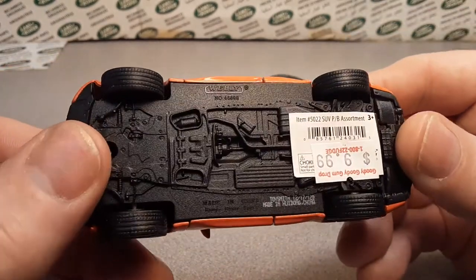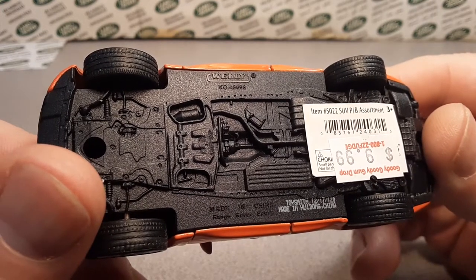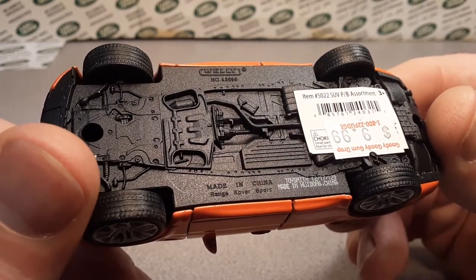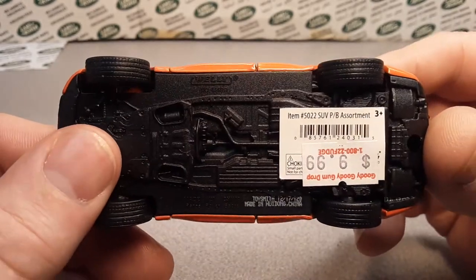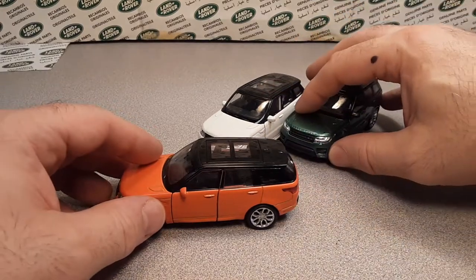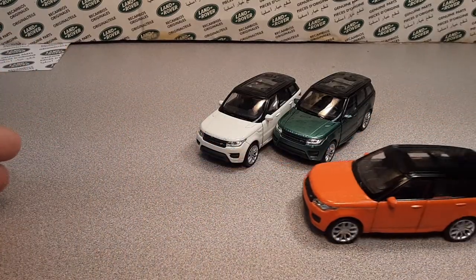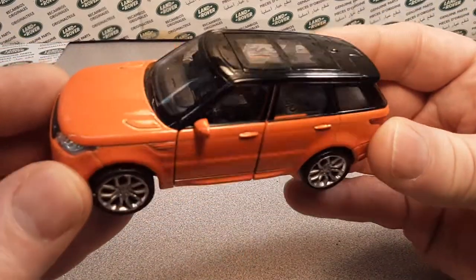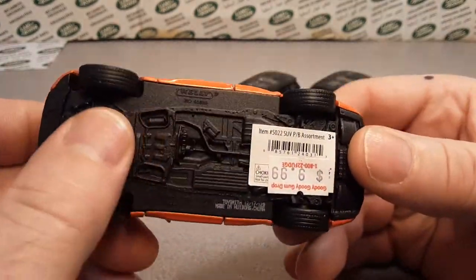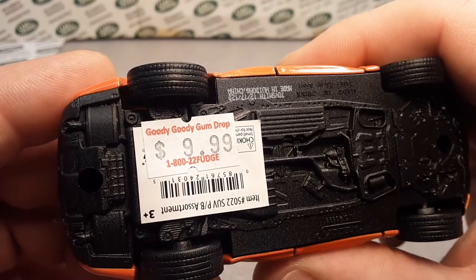They are Welly brand, and the number is 43698. Yes, these are made in China — they are Range Rover Sports. They're little pullback cars, which is really cool. I picked this one up a while ago. Looking at the bottom, very nice plastic base, screwed in.